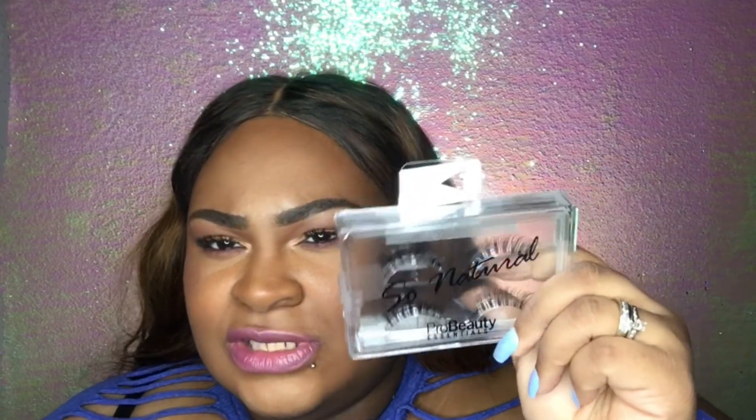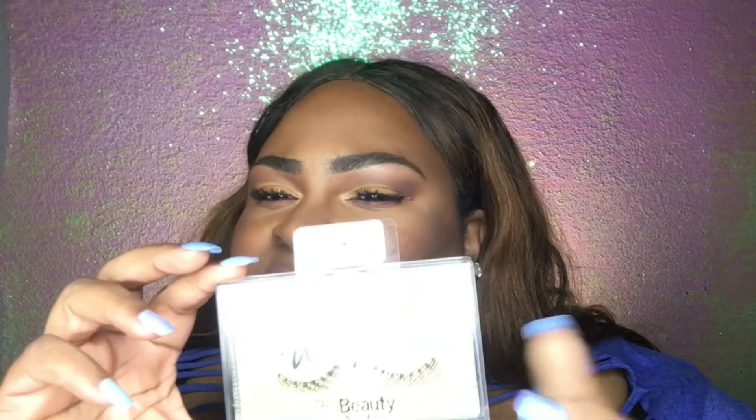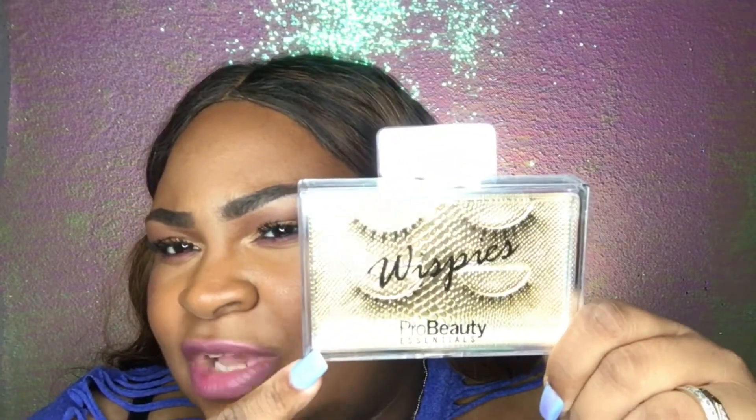Next I got two packs of lashes at $5.99 each. These are called the So Naturals — you get two pairs in a pack. Then I got another pack which are wispies. I love the packaging — it's a nice hard plastic case — and you get two pairs of wispies. I wanted to open them to show you guys.